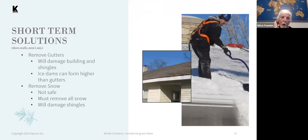There are no real short-term solutions, but people do try different things to help mitigate. One is removing the gutters and downspouts.